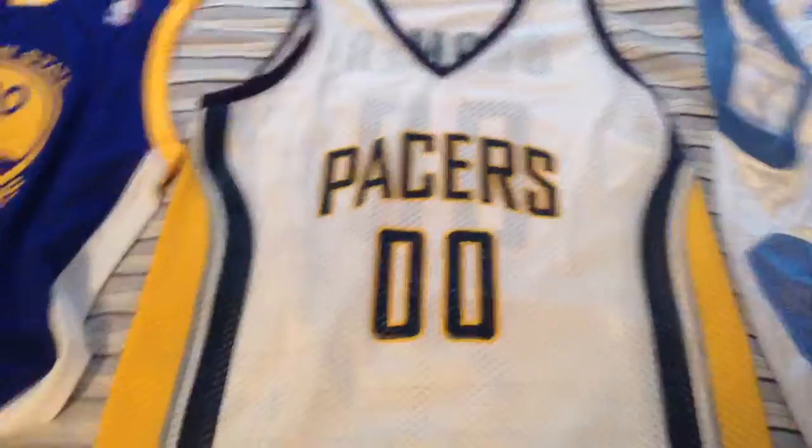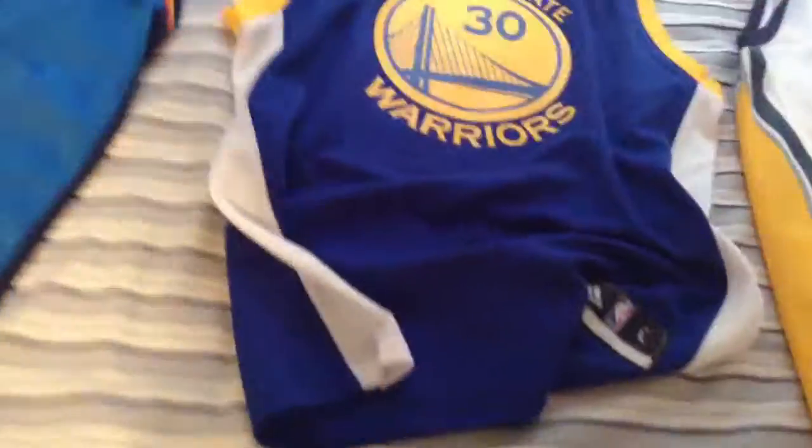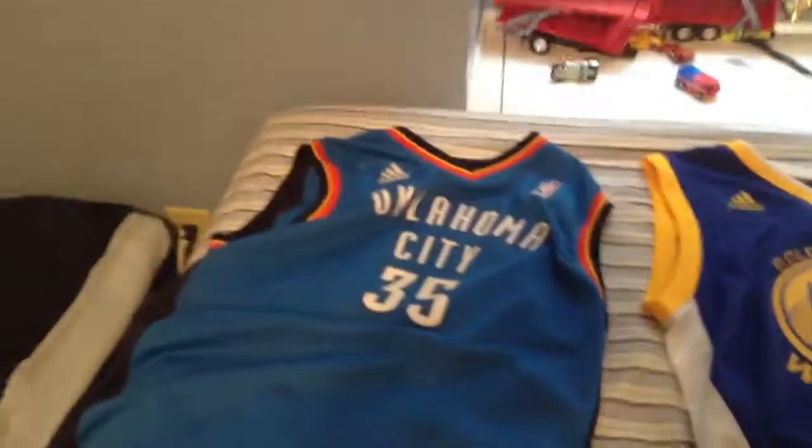I'm just going to show you the other side of these jerseys so you can see what they look like. Here's the Nuggets on the front, here's the Pacers — which I didn't say, but they're my third favorite team. And this is Golden State Warriors — that's my favorite logo from the front of the jerseys — and here's the Thunder. Thanks for watching. Bye.